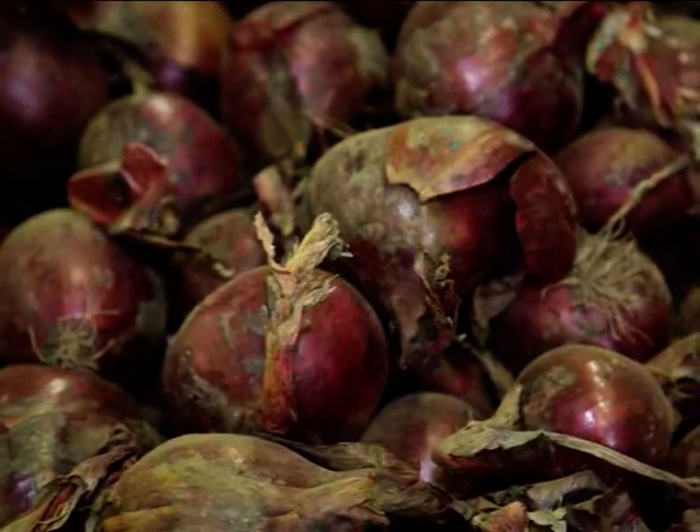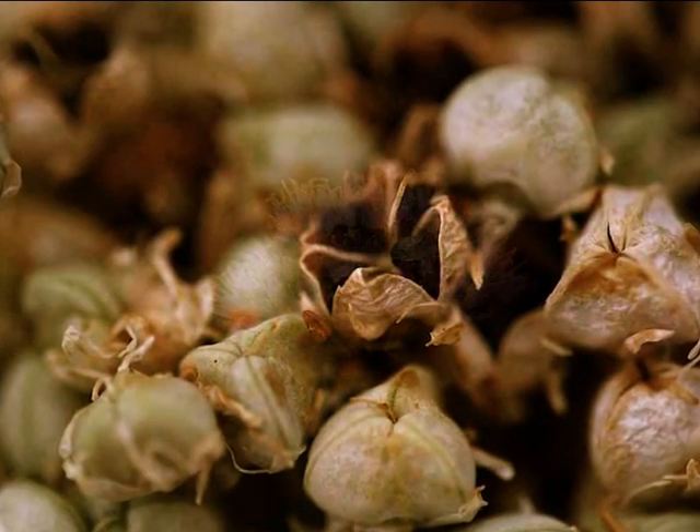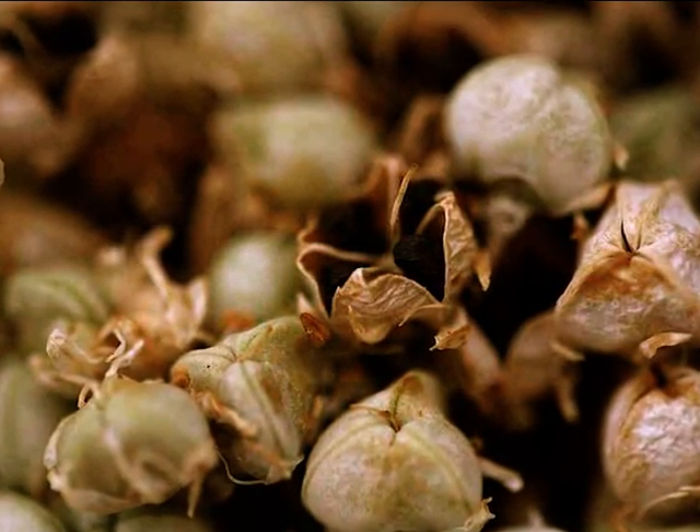A milestone in the history of the Allium Cepa was the discovery of the Italian red in 1925 by Jones. This opened the door to the production of hybrids, which have appeared on the market from 1947 onwards.